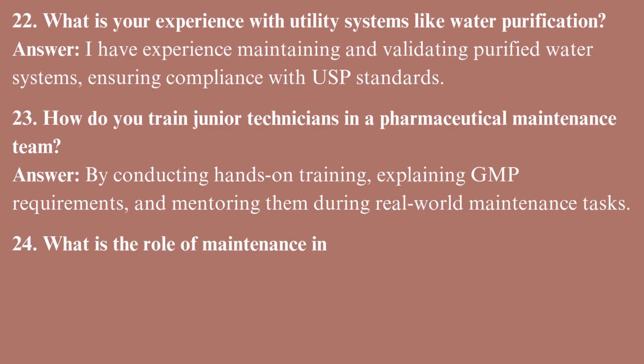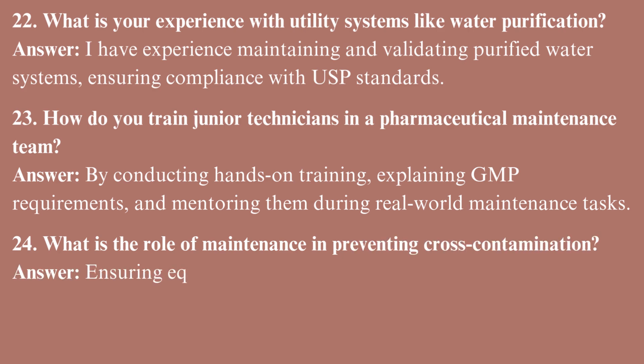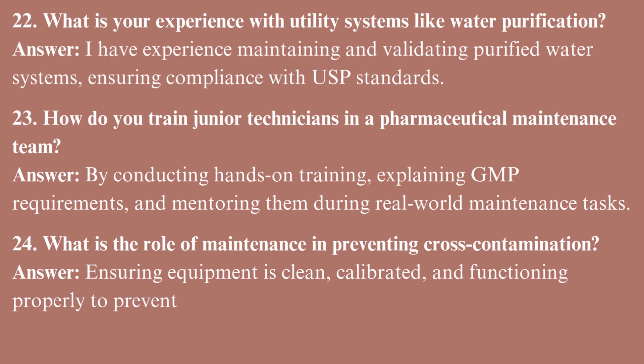What is the role of maintenance in preventing cross-contamination? Ensuring equipment is clean, calibrated, and functioning properly to prevent contamination between batches or products.